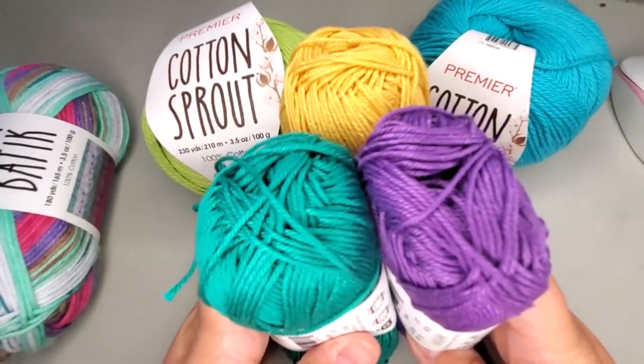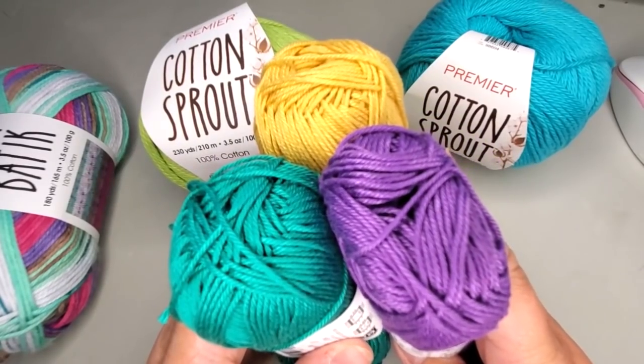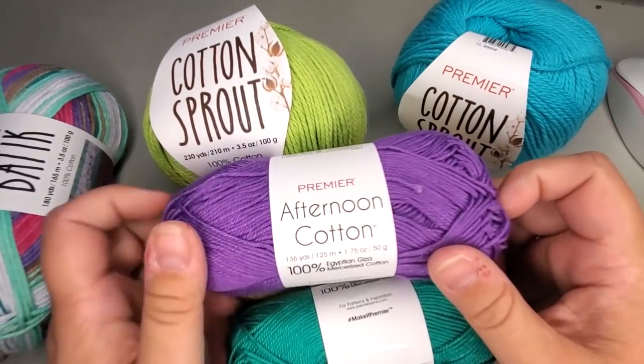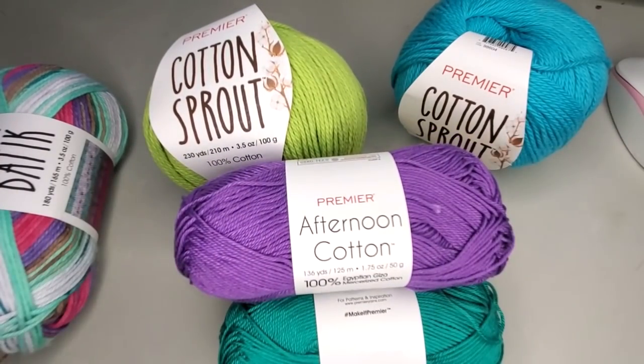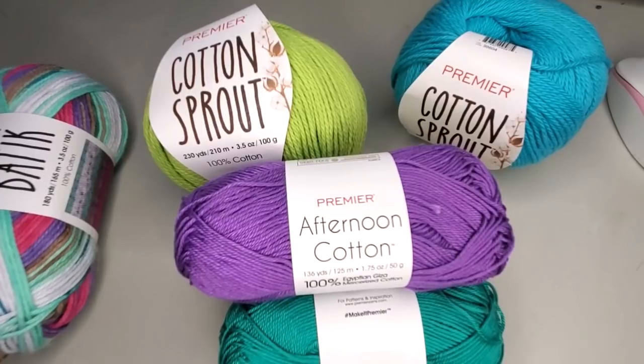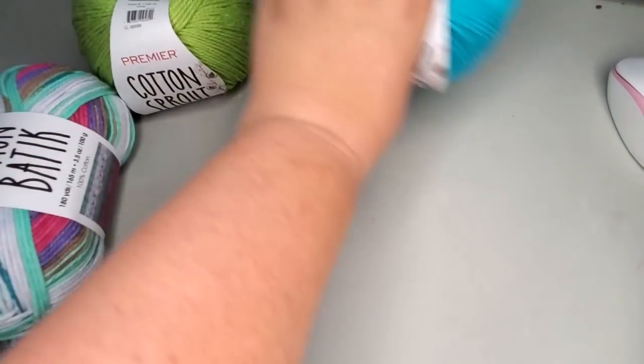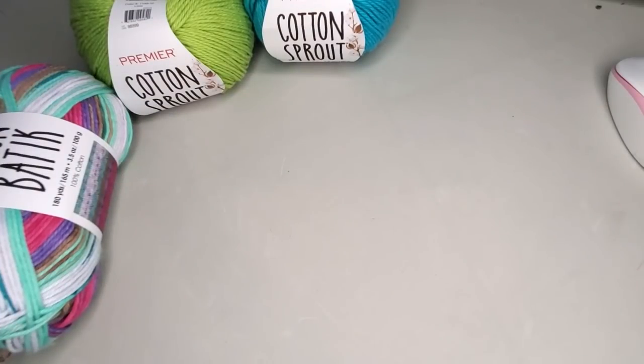Look at that, isn't that beautiful? So pretty. This is just me showing you the yarn — this is not a full review. I have not worked up any of this cotton yarn yet. We're going to work a little swatch in crochet at a later date, and maybe I will work up a knit stitch for the knitters — knitting takes me a little bit longer.